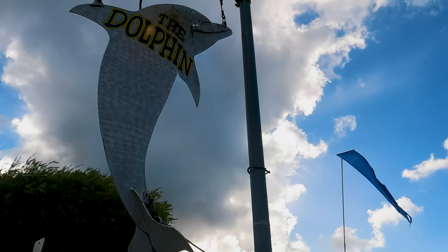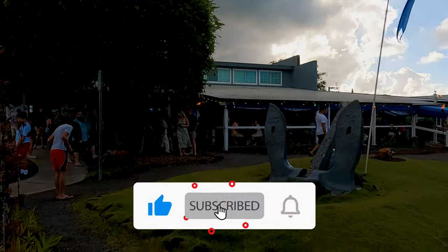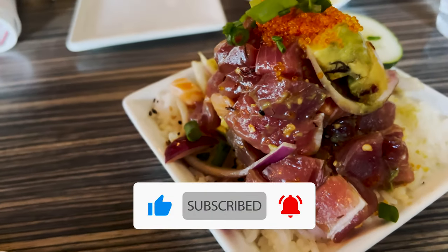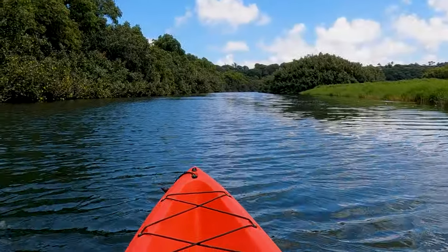But before anything else, as my views are growing, a lot of my viewers are not subscribers. Please help my channel grow by subscribing, and do not forget to hit the like button for this video.